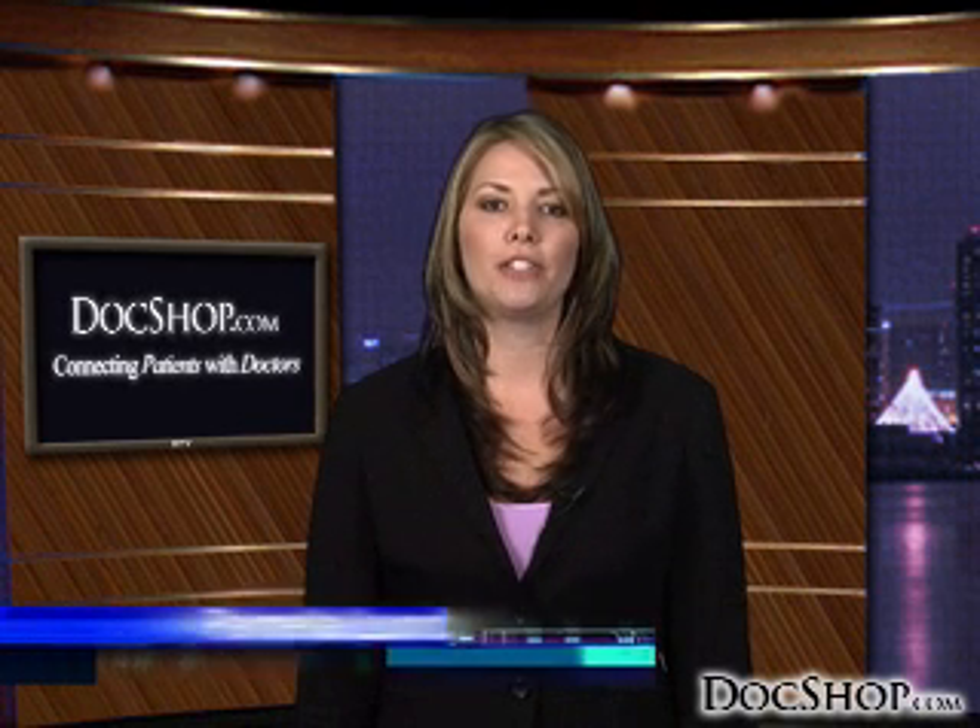Welcome to DocShop's Patient Education page for LASIK and Refractive Surgery. LASIK is fast becoming one of the most popular treatments for vision correction.